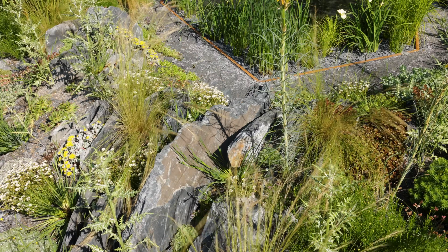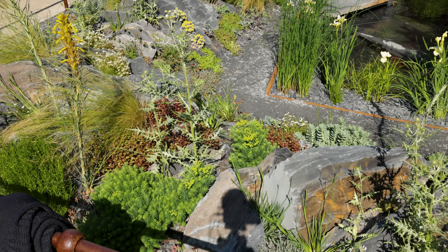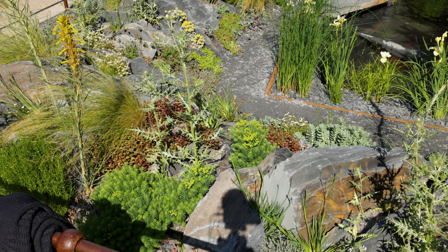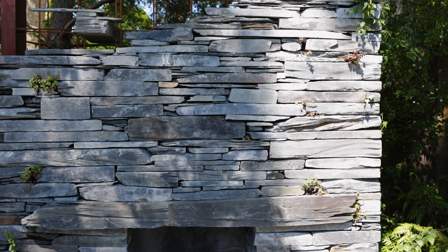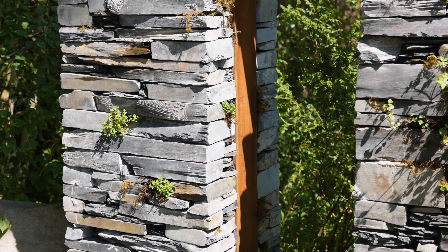Three standout elements in the garden I'd love to tell you about. The first is the crevice style planting, in which plants are grown in between rocks and they have to grow their roots very deep down into the ground where moisture is more consistent throughout the year. We've used things like alpines and succulents.